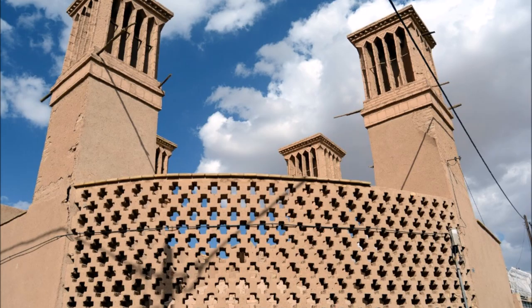The devices were used in ancient Egyptian architecture. Wind towers remain present in Iran and can also be found in traditional Persian-influenced architecture throughout the Middle East.